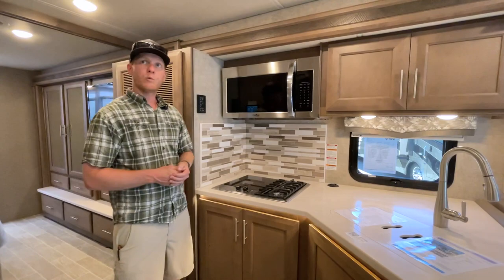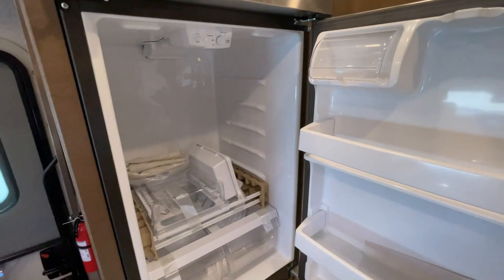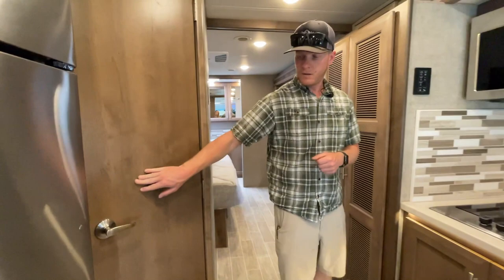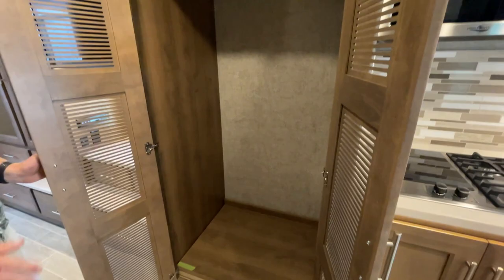The residential refrigerator is huge inside — about 16 cubic feet — and it has an ice maker up top. Here's your half bath, which is accessible while going down the road. This cabinet with the louvers is prepped for a stacked washer/dryer, with plenty of room to add one.